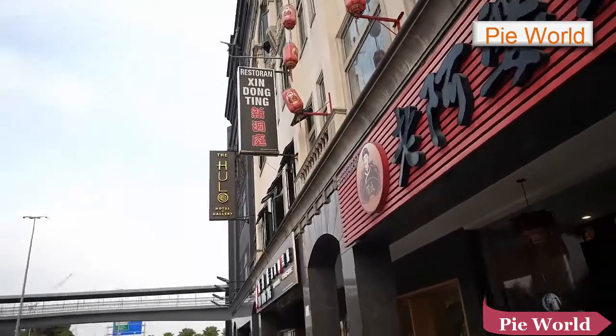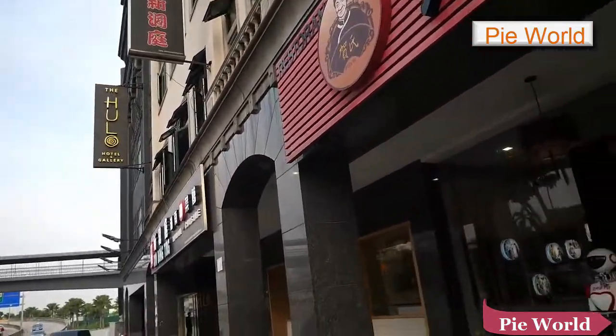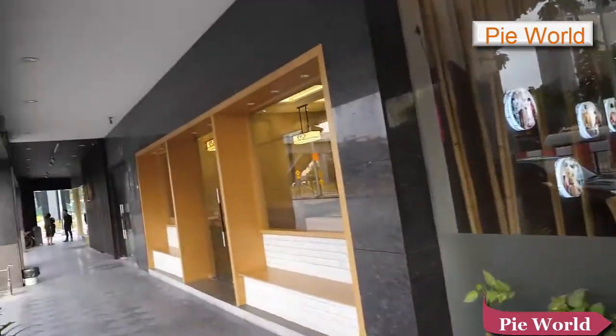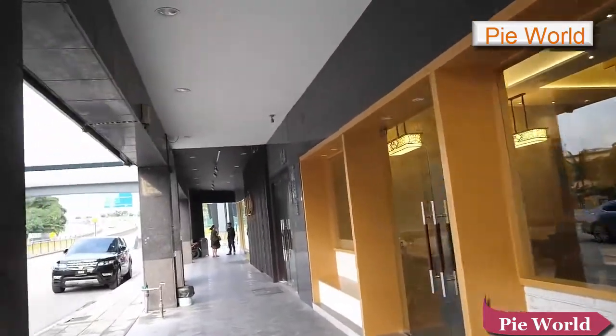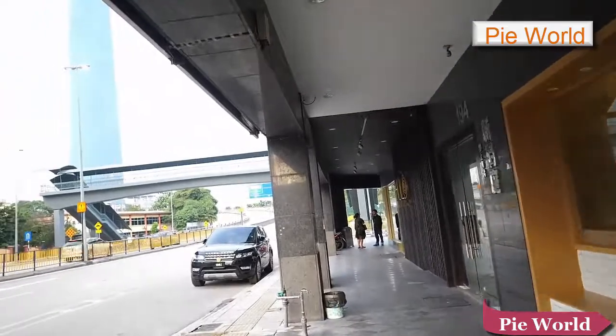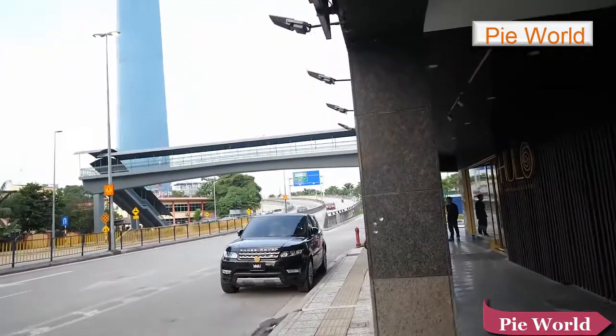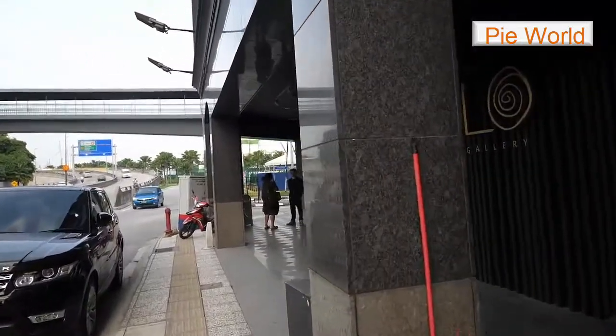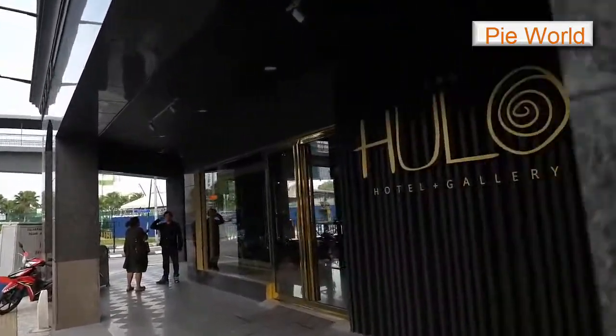There appears to be a hotel here. We got a robot restaurant. I walked over here because I saw these buildings — whenever I see something nice I want to see what it's all about. This is the Hulu Hotel.